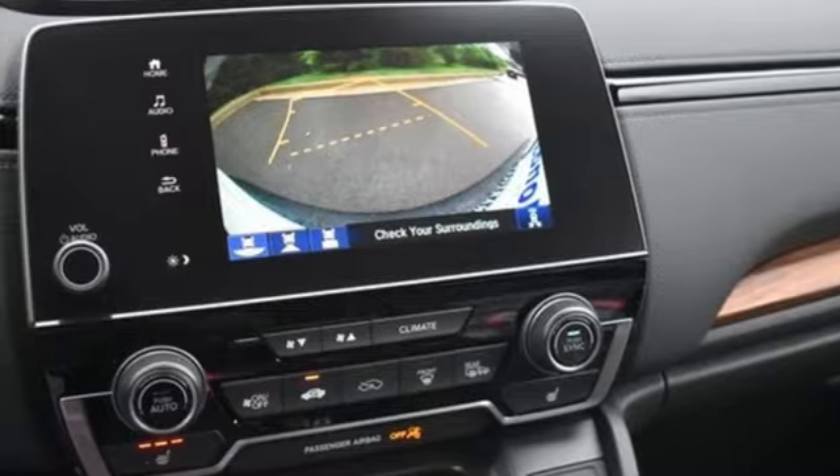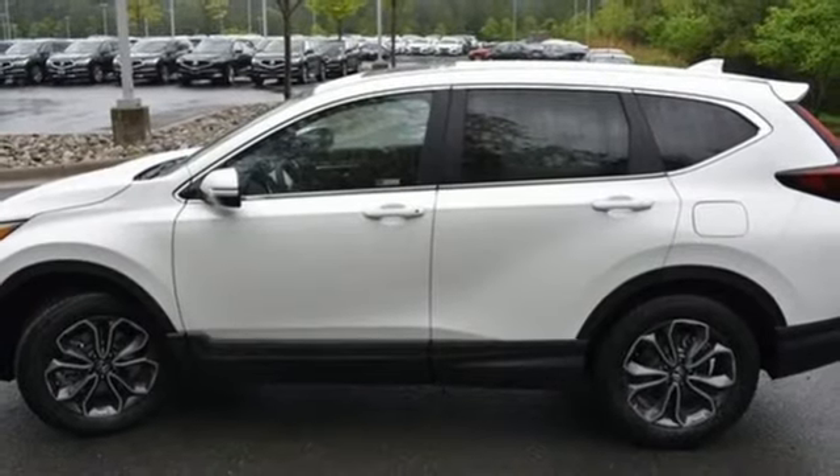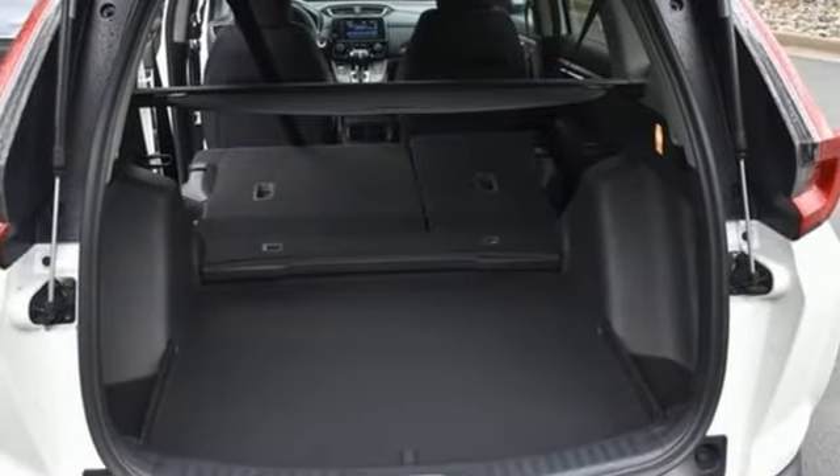External memory control. Express open and close sliding and tilting sunroof. Doors and push button start proximity key. And continuously variable automatic transmission.